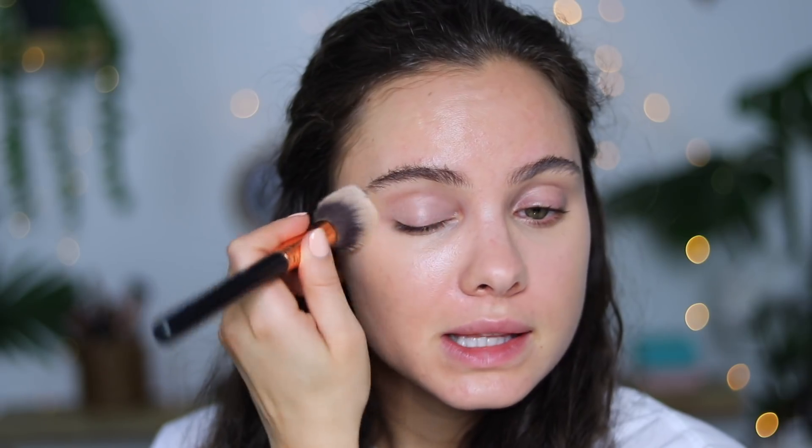The only thing with this Nudestix product so far is I feel like it is a silicone-based product. I don't know the ingredients, but it feels a bit slippery on the skin. I don't know if that's because I used a primer underneath, but I feel like this may slide a bit if you have really oily skin.